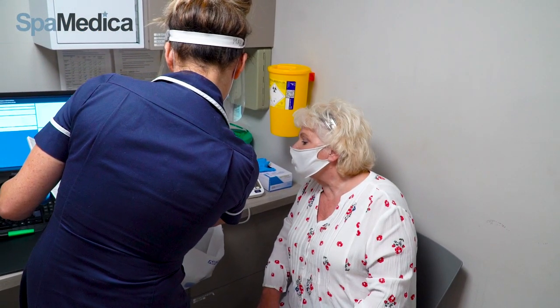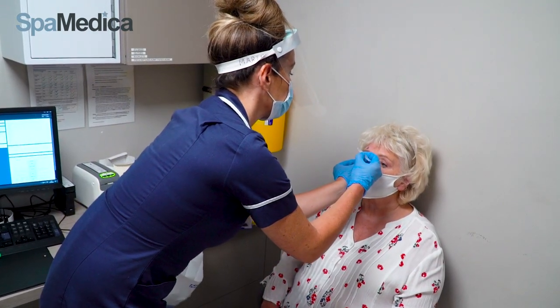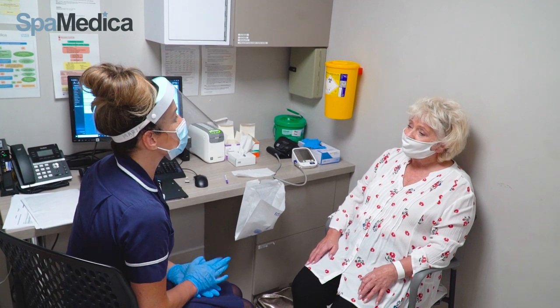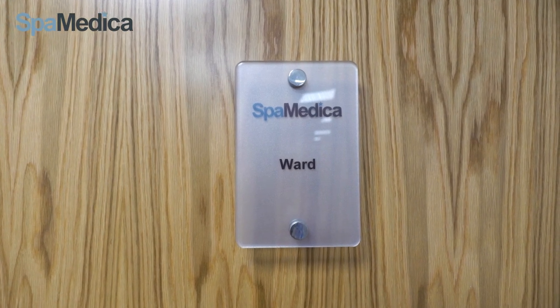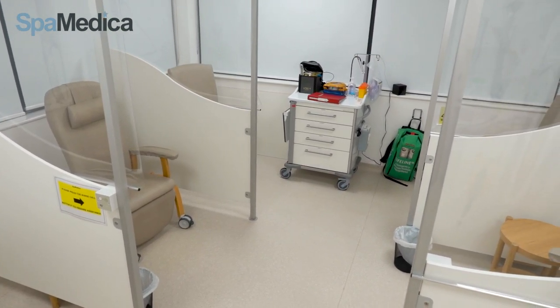Consent forms are double checked and the nurse marks an arrow above the eye and administers a small pellet to dilate the pupil. There are no injections needed for surgery. If any patients are anxious, we can provide them with a mild sedative to help relax them. The patient will then be shown into the ward to wait until their pupil is fully dilated, which takes about 30 to 40 minutes.